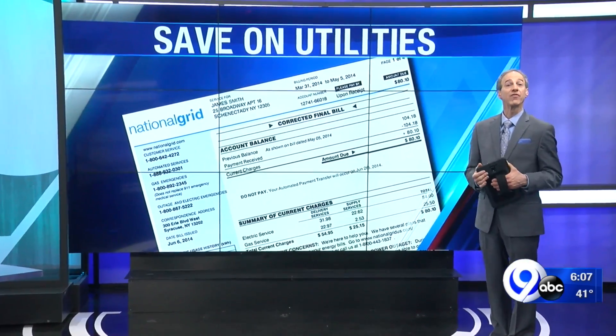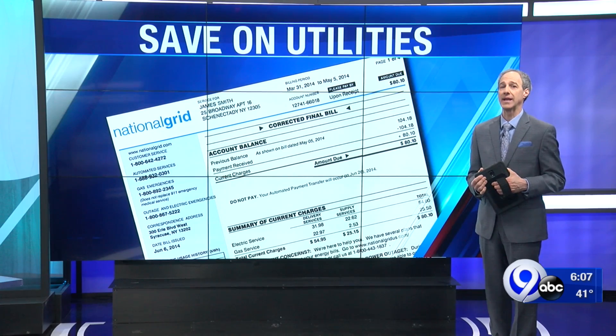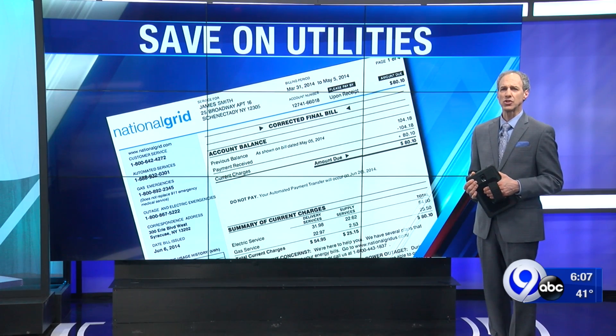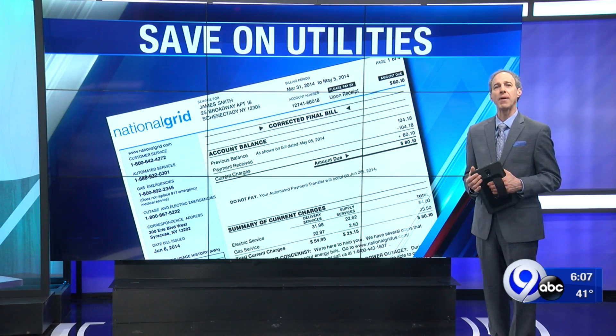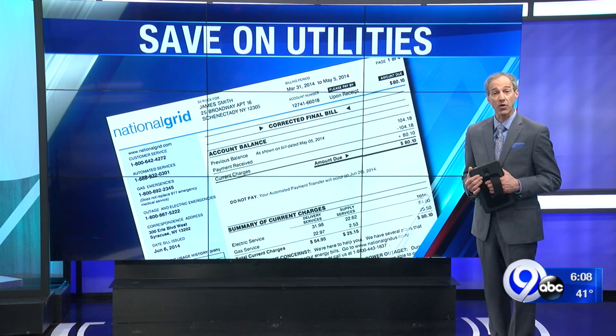At the same time as all that testing, we're also watching for that phase one restart, but the reality is a lot of us are still going to be spending a lot of time at home. I talked with the Consumer Reports Home and Appliance Reporter about tips to limit energy usage without sacrificing comfort while you're home.